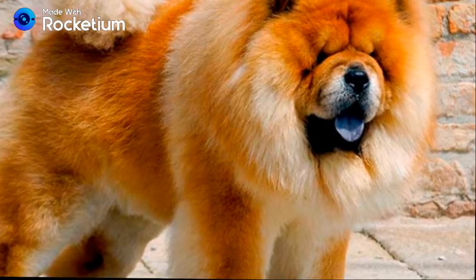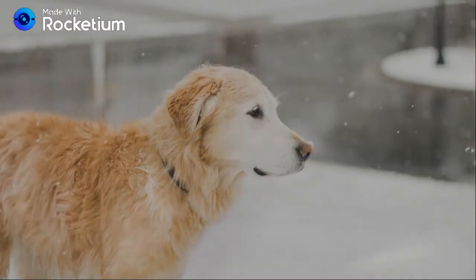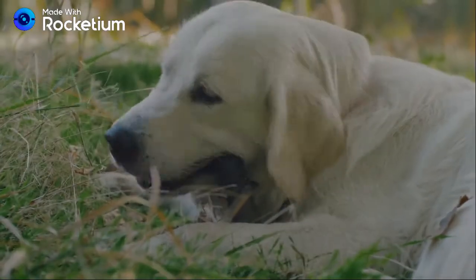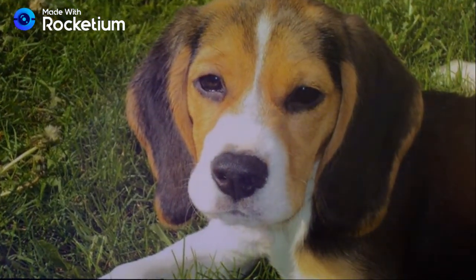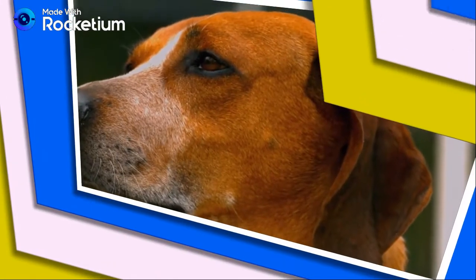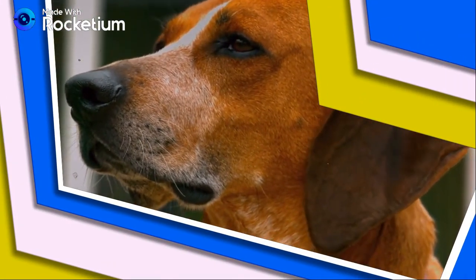Number five: the one, the only — Golden Retriever. Goldens are large-sized dog breeds that have an ambition to retrieve. Number six: the Beagle. Beagles are small hounds that have a resemblance to Foxhounds, but Foxhounds are much larger.